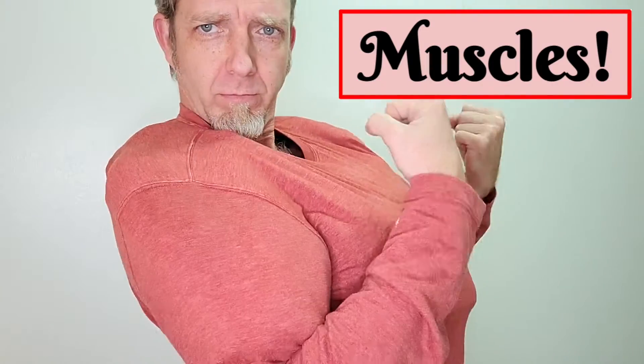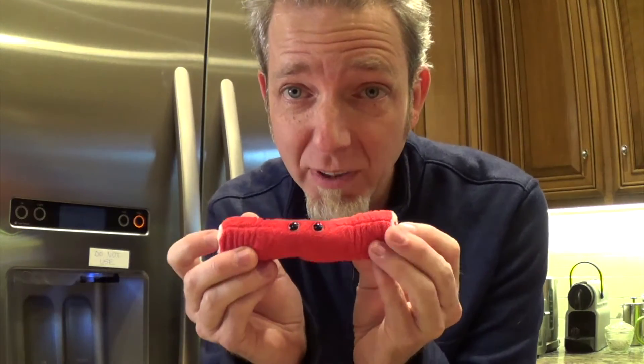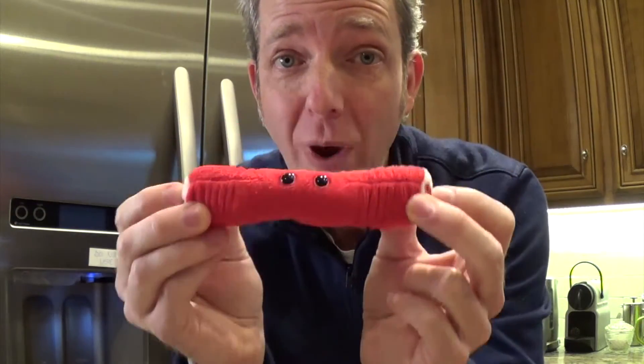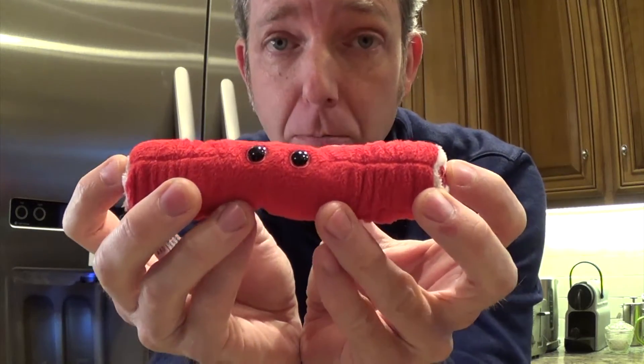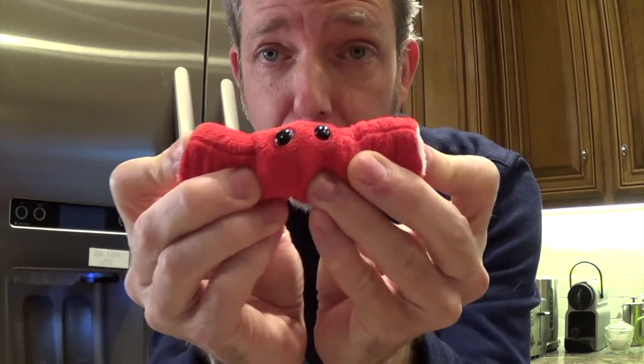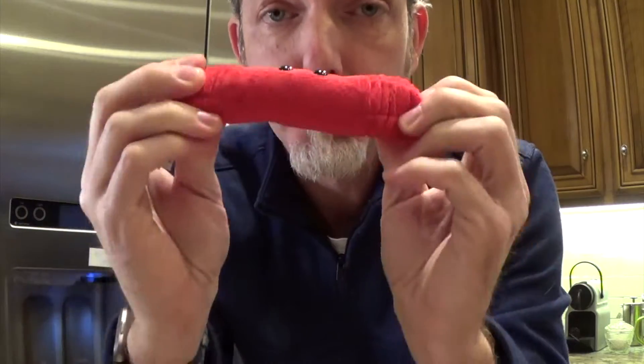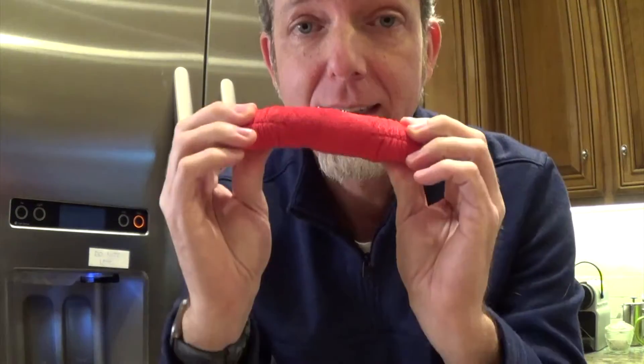Muscles are good! This is a muscle cell. So this muscle cell, when it contracts — when you flex your muscles — those muscle cells flex their myosin. Their myosin bunches together, squeezes, and makes the fibers shorter. That's what pulls your arm back towards you when you're flexing your muscle. Those are the myosin proteins made in the cell.